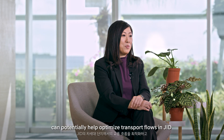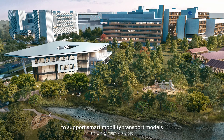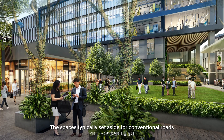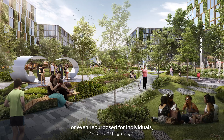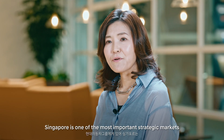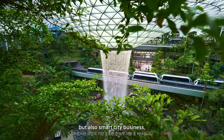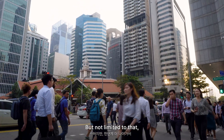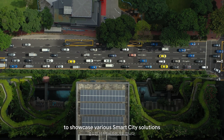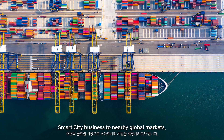The results of the study can potentially help optimize transport flows in JID and shape urban planning guidelines to support smart mobility transport models in JTC's next-generation estates. The space typically set aside for conventional roads can be shared or even repurposed for individuals, businesses, or green zones. Singapore is one of the most important strategic markets for Hyundai, not only in developing the EV ecosystem but also smart city business — and Singapore serves as a key testbed to showcase various smart city solutions, with plans to expand to nearby global markets.